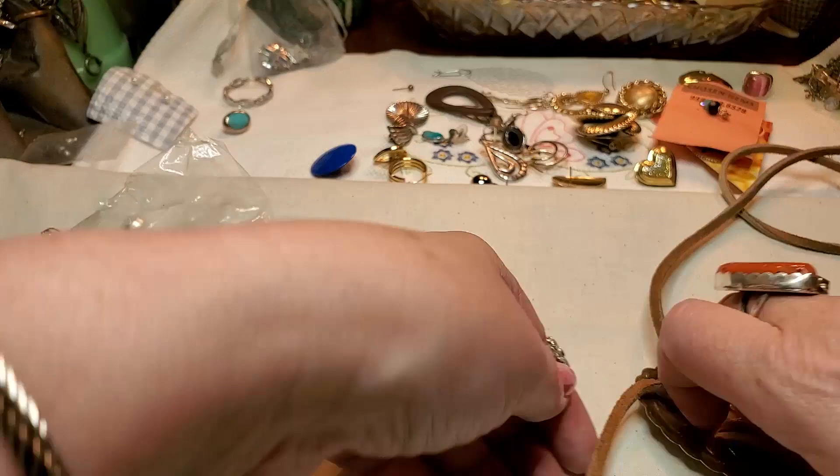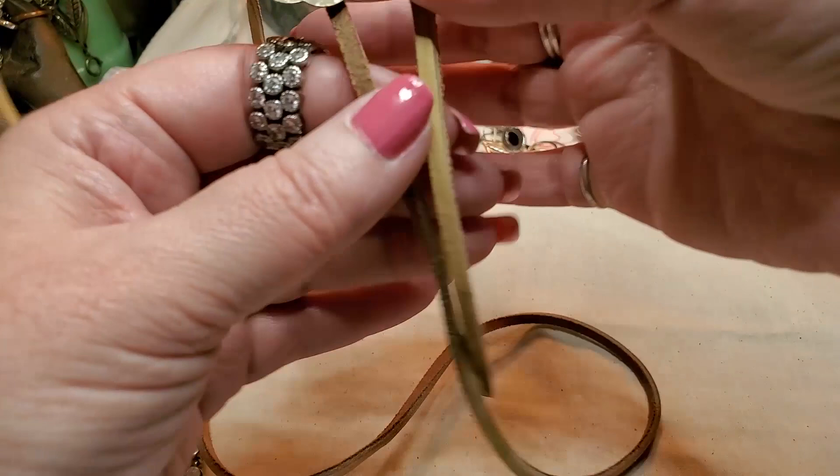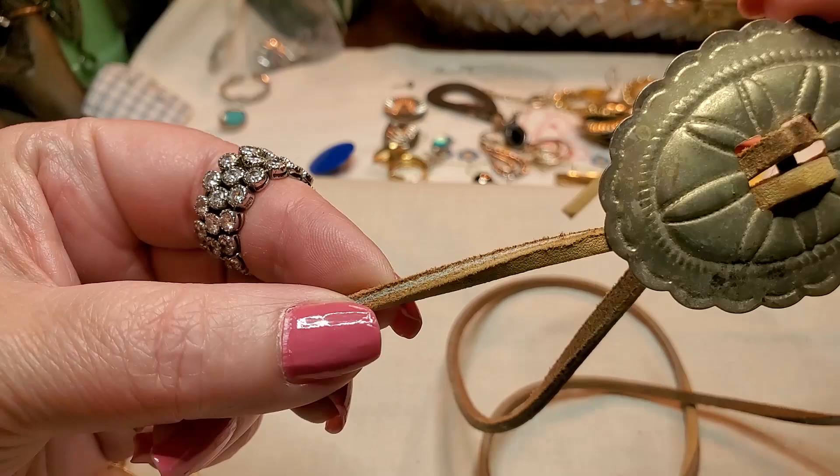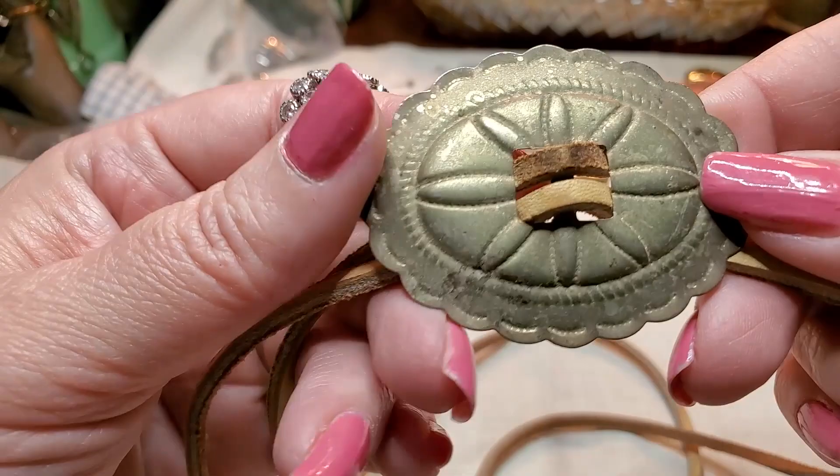This is a bolo tie. Oh, they don't have it in right. Or is it a belt? It's awfully small for a belt. This is real leather — no, suede. That's kind of like 10 inches. I don't know.